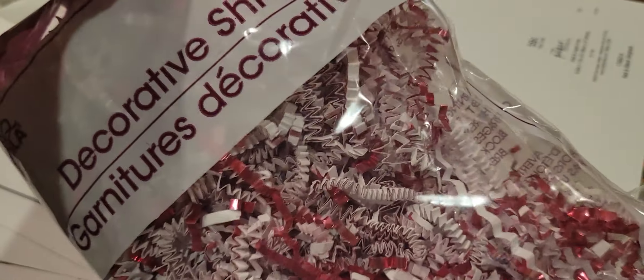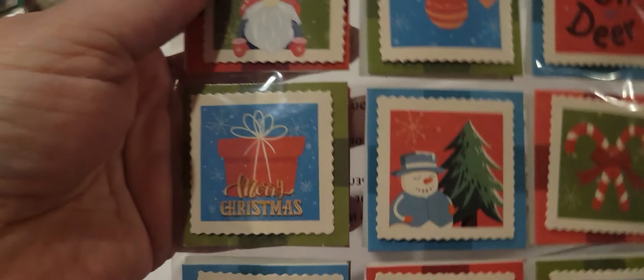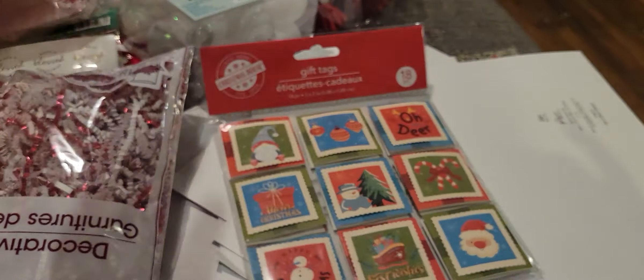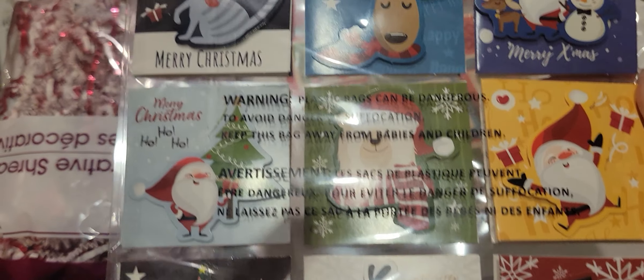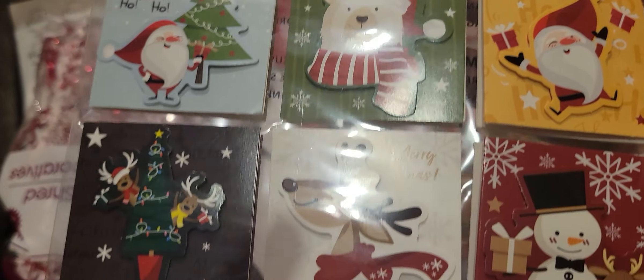I'm going to flip over and show you what I picked up from Dollar Tree. I have a couple of packages I need to send out, so I picked up this decorative shred — it looks kind of like foil. I got two of those. I also have some Christmas cards I want to make. I picked up these gift tags to put on cards. There are 18 in here, so I'll have more than enough to do some cards and have some left for gifts.